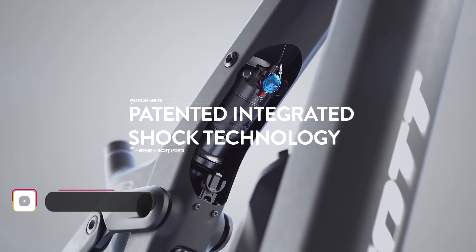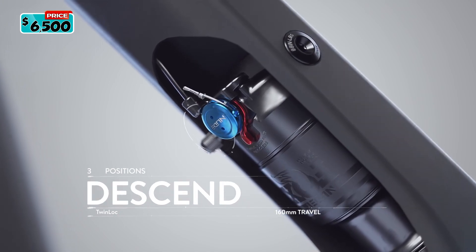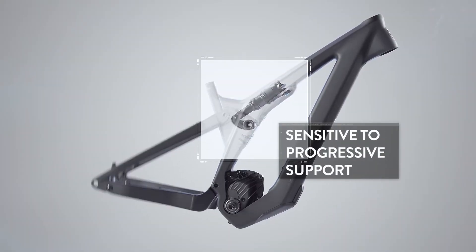Integrated shock technology makes for a beautiful design while maintaining excellent access to the custom-tuned Fox Nude shock for 160 millimeters of dreamy support.